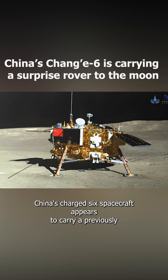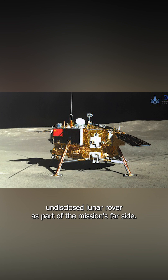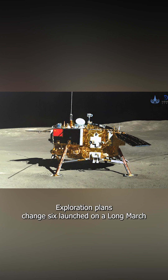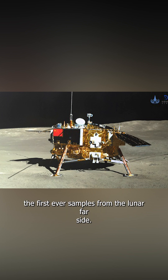China's Chang-6 spacecraft appears to carry a previously undisclosed lunar rover as part of the mission's far-side exploration plans. Chang-6 launched on a Long March 5 rocket from Wenchang early May 3rd. The mission will attempt to bring back to Earth the first-ever samples from the lunar far side.